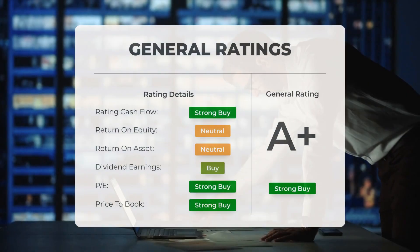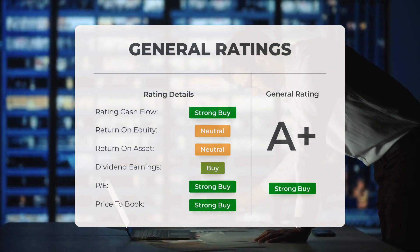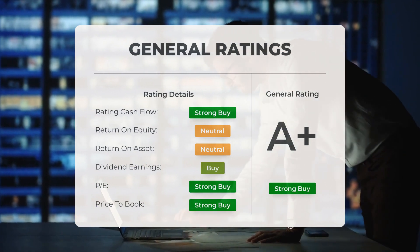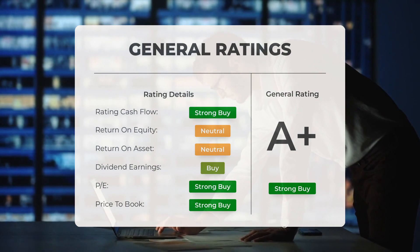Analysts have given Tesla stock a general strong buy rating. They rate the P/E ratio as strong buy and price to book as strong buy. For return on investment, the analysts give the stock a neutral rating.